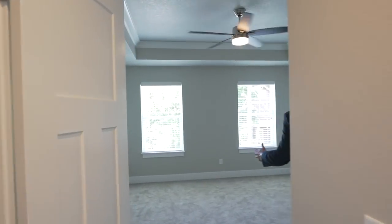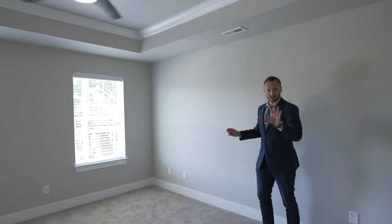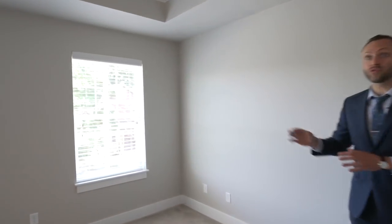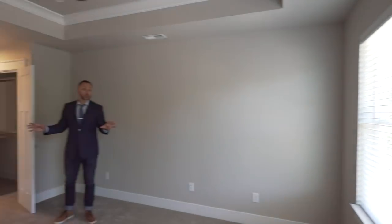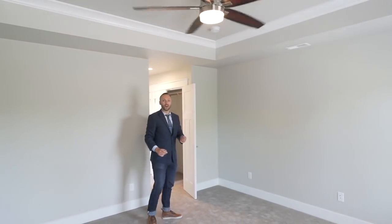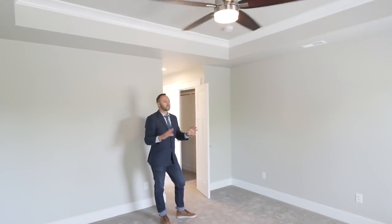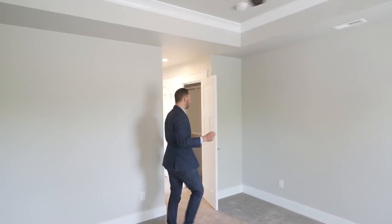Now into the master bedroom, which is a room I really love. The windows are large, looking out over the front street. There's loads of space — it is a large room. The ceilings add a real touch of class: a coffered box ceiling with large thick crown molding and a very stylish ceiling fan. It just feels great in here.